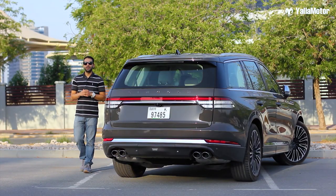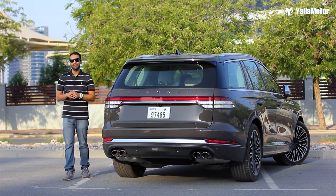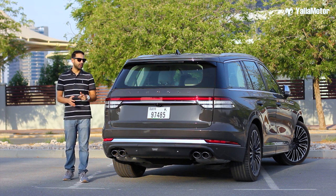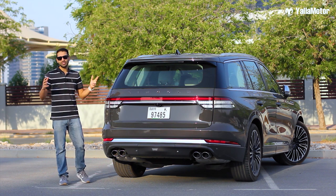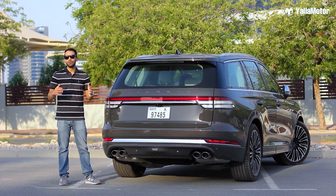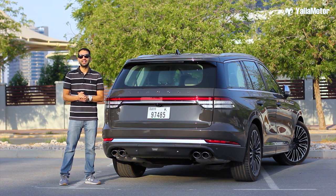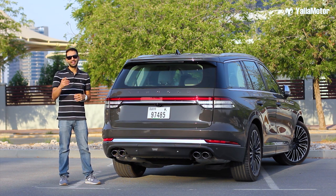At 320,000 dirhams, the Lincoln Aviator is a lot of car for the money. It's great to drive, it's got a lot of cool tech, and most of all it isn't a boring family SUV. So which one would you have — the Aviator or one of its rivals? Let me know in the comments below, and thanks for watching.